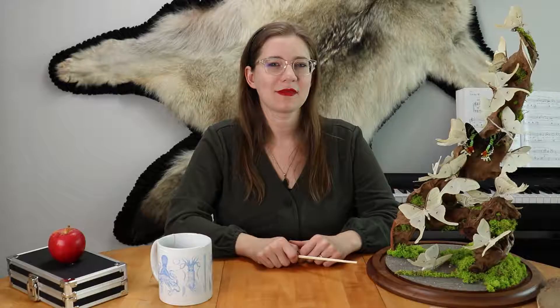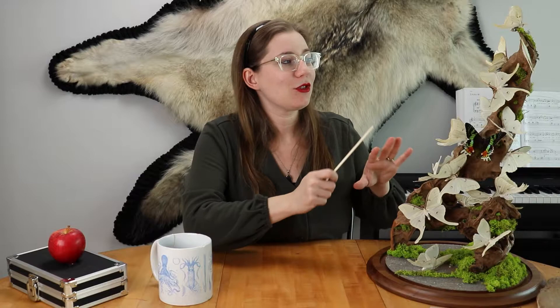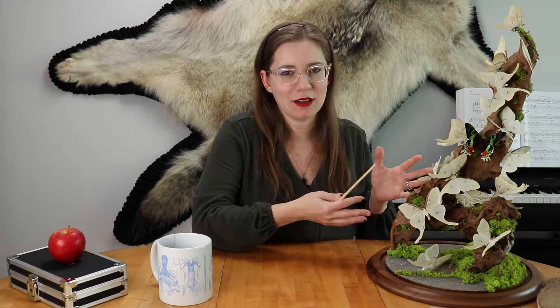This display contains about 20 luna moths and one sunset moth. Luna moths are native to North America; sunset moths are native to Madagascar. Luna moths are nocturnal; sunset moths are diurnal, so there's no universe in which this would naturally occur. But we wanted to do something fun, fantastical, and whimsical. We make scientifically accurate displays all the time, but for this particular display we just wanted to have fun.